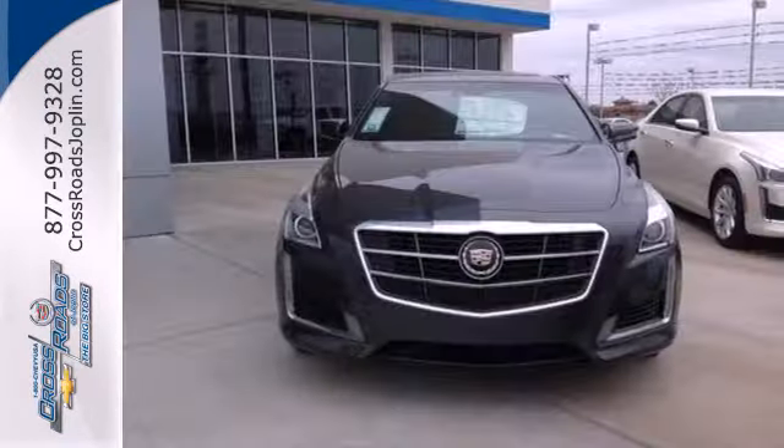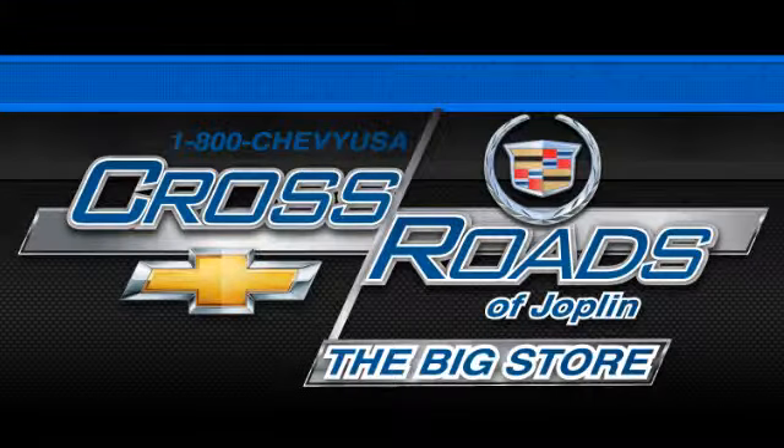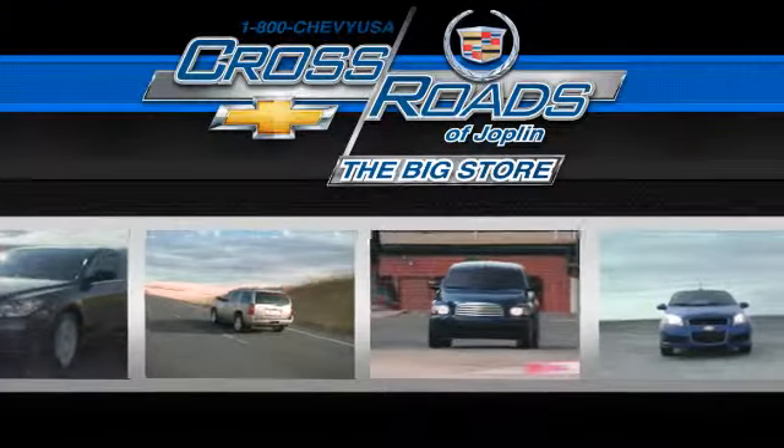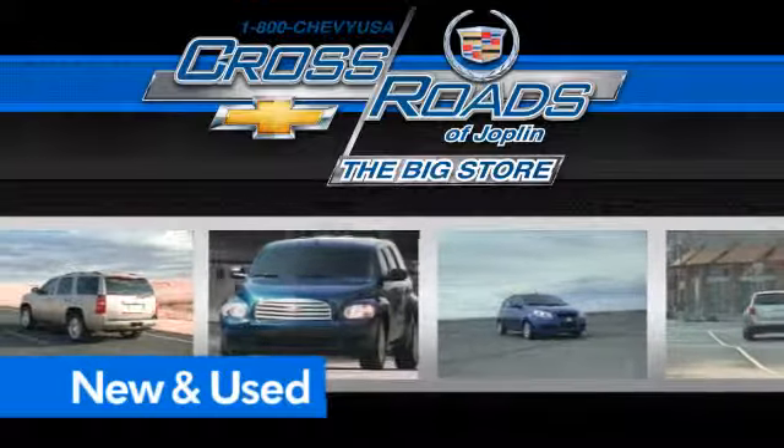Are you up for the experience? Get behind the wheel today. Crossroads Chevrolet Cadillac. The big store is the premier Joplin Chevrolet dealership to buy a new or used Chevy, like this one.